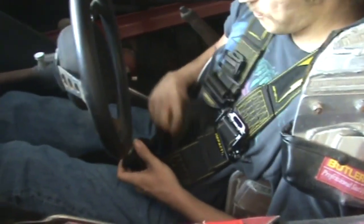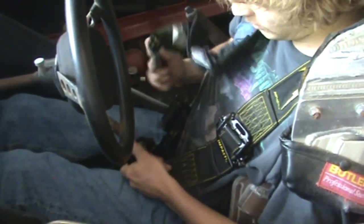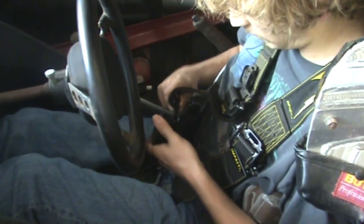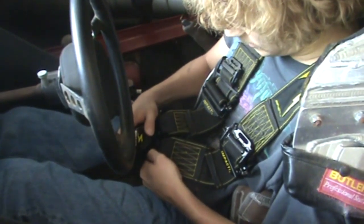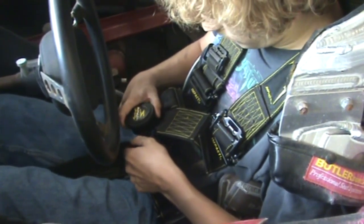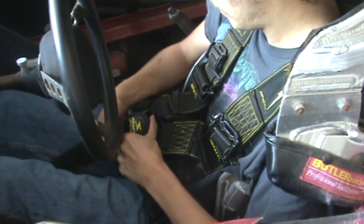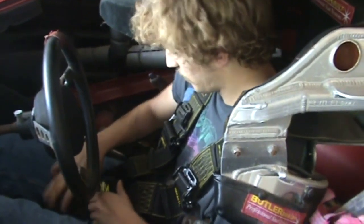I've got my Impact Racing 5-point cam lock harness system. So I just take one of these and slide it into one of these holes here — sometimes it can be a little bit obstinate, but there we go. I've got that one in there, and then this one, and then this one, and then finally the belt that goes between the legs. You can actually do this in any order you want — this is just the order that I did it in today.